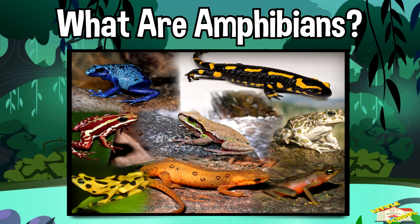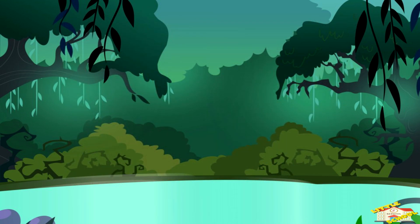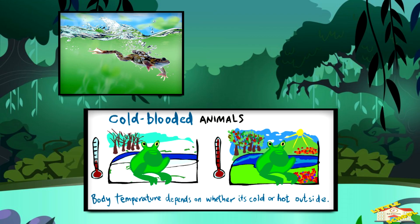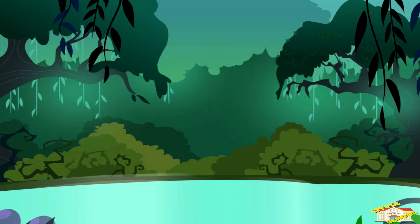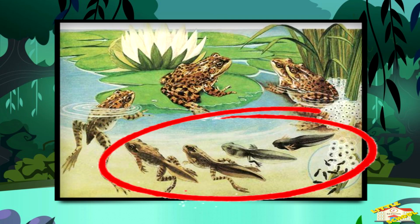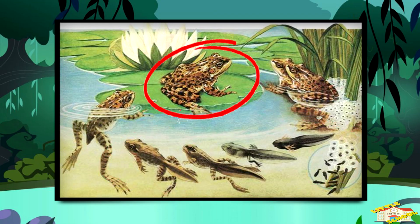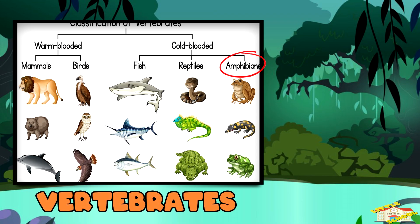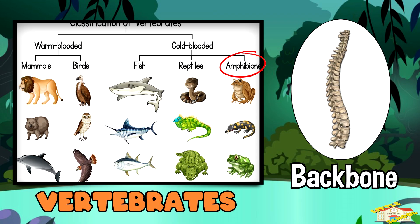What are amphibians? Amphibians are cold-blooded animals that live part of their life in water and part on land. The word amphibian means 'double life' because they start life as water creatures and grow into land animals. They belong to a special group of animals called vertebrates — animals with a backbone.